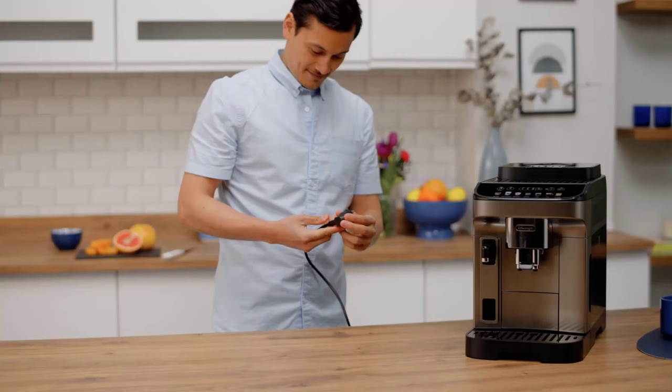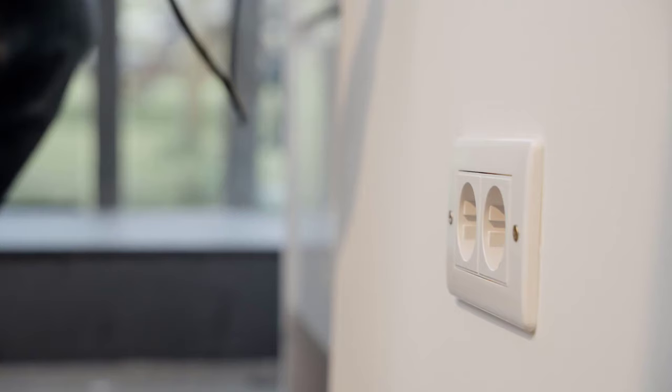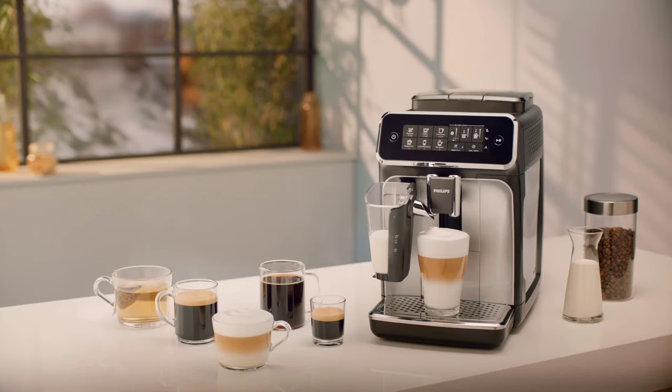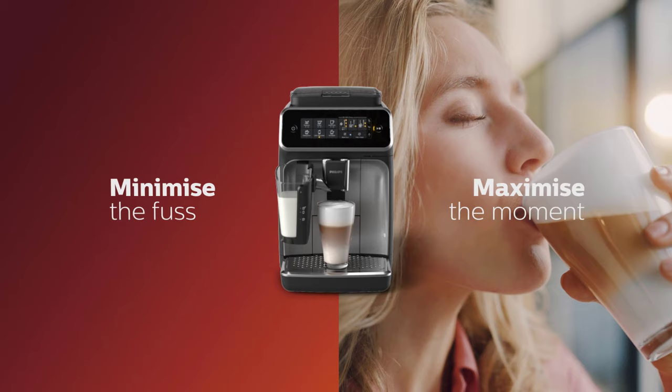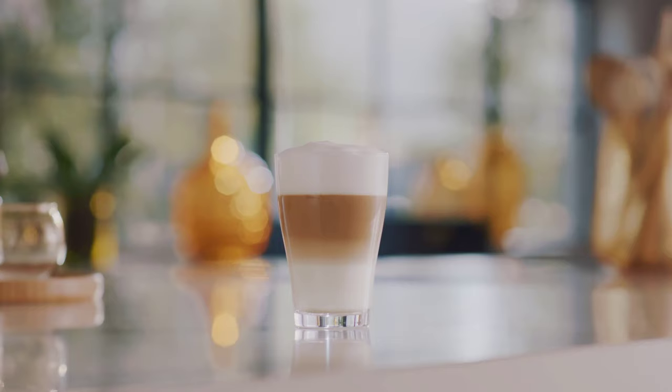If you're looking for a new espresso machine, this is the best time to buy one. These deals are limited-time offers, so don't miss this opportunity to save big on your coffee machine. I hope you enjoyed this video and found it helpful. If you did, please give it a thumbs up and subscribe to my channel for more coffee-related videos. Don't forget to check out the links in the description below for these amazing deals — thanks for watching, and I'll see you in the next video.